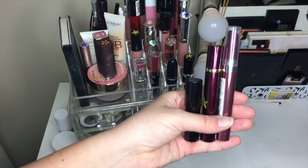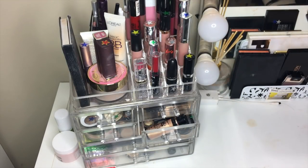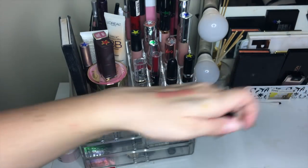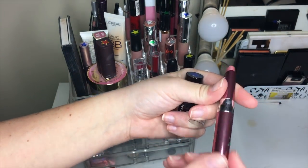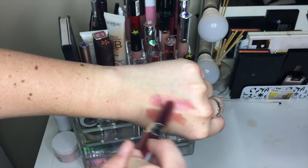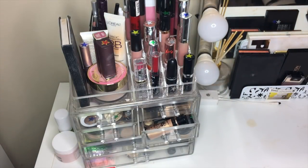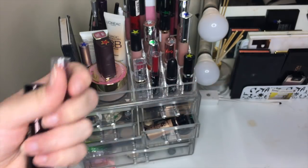Moving on to lip crayons, we've got three. My favorite one is the Hourglass Lip Stylo in Influencer — it's just a perfect nude and I absolutely love it, so that one got a blue star. I also really love the Revlon Ultra HD in Dawn. This one's a little bit darker than the other two and it's absolutely beautiful on the lips. The only reason it got a green star is because I like the other two of this brand a little bit better.